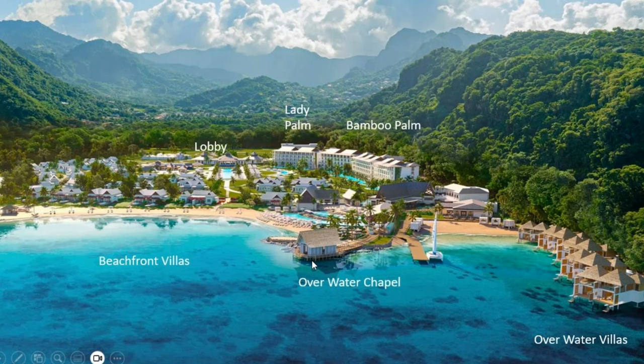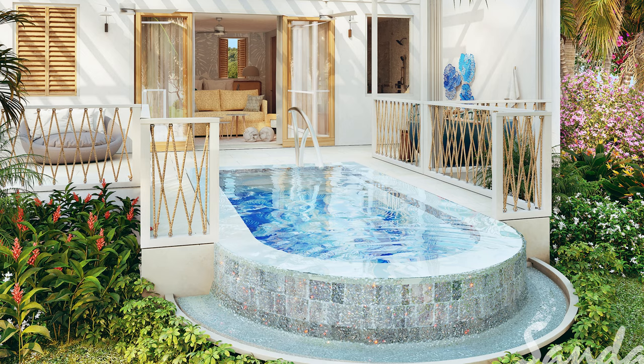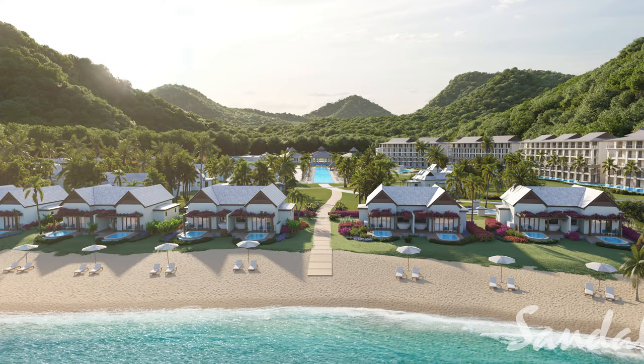Looking at this overhead shot, on the right are your overwater villas — the two-story villas we talked about earlier. Your over-the-water wedding chapel is in the center. Then you have the beachfront villas to the left — the butler villas right on the beachfront. Way in the back of the valley is the lobby. The two main buildings, Lady Palm and Bamboo Palm, are centered toward the back. There are a lot of different room categories, so to make it easier I have a cheat sheet in the video description — broken down by building, category, floor, view, and amenities like soaking tub, fitness room, media center, or private pool.